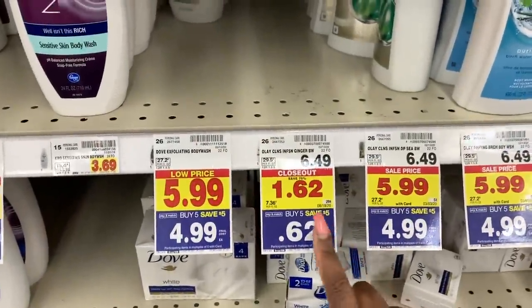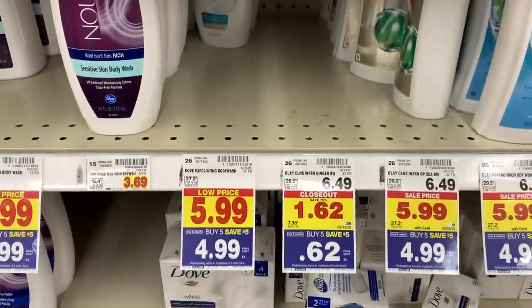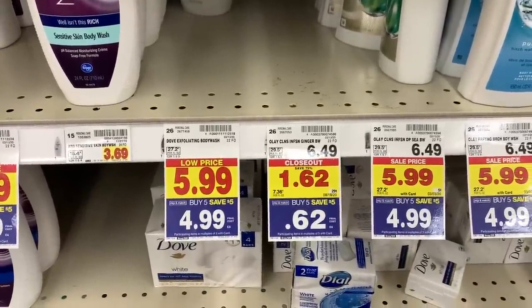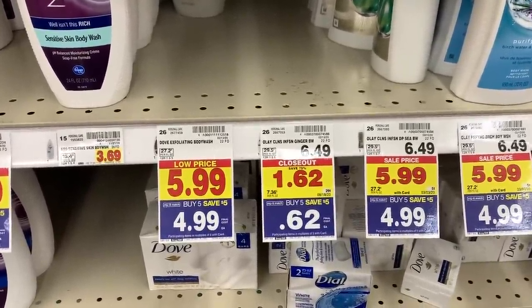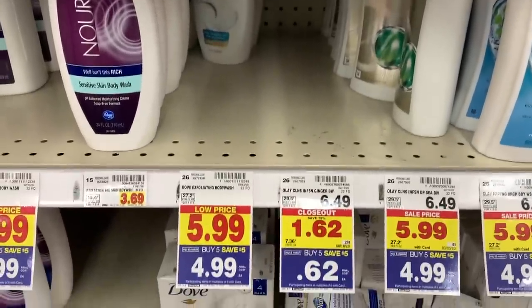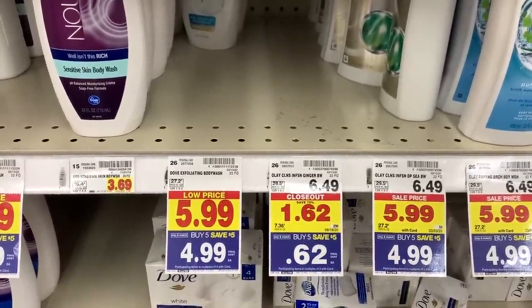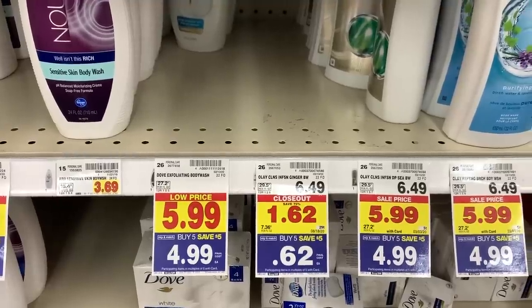Another item is the Olay with Ginger, the Cleansing Infusion. If you can find this at your store, I've seen it marked down at multiple stores for only $0.62. Definitely scan it even if it's not tagged. This is probably a really good deal especially if you have manufacturer coupons — this should be a freebie.